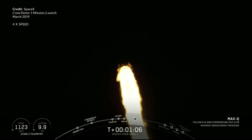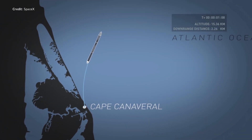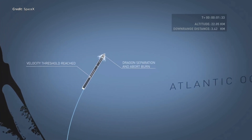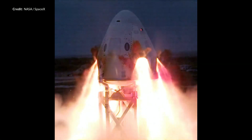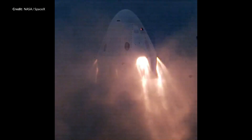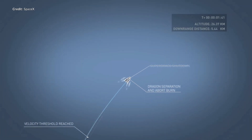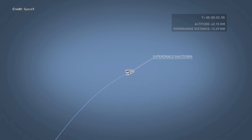At somewhere between 60 and 90 seconds into flight, the test will begin. The Falcon 9's first stage Merlin engines will shut down, and Crew Dragon's eight Super Draco thrusters will begin firing. These eight engines are arranged around the vessel in pairs, as seen in recent test footage tweeted by SpaceX. Together these engines provide enough thrust to pull the Crew Dragon and the trunk away from the Falcon 9 booster. The trunk section will release from the second stage and the Crew Dragon and trunk will accelerate away until the fuel is depleted.